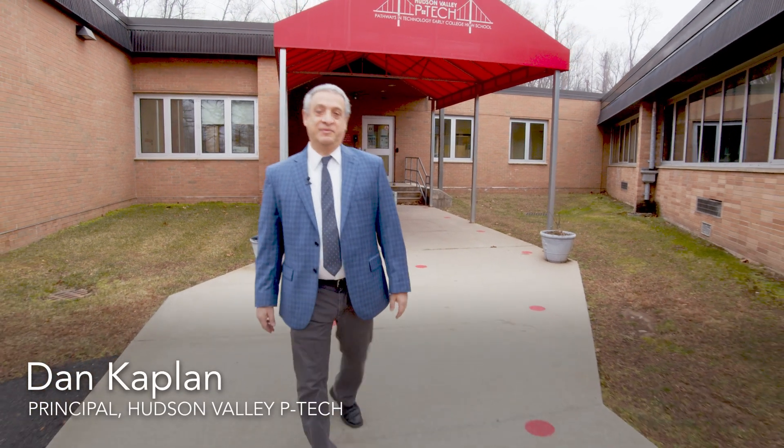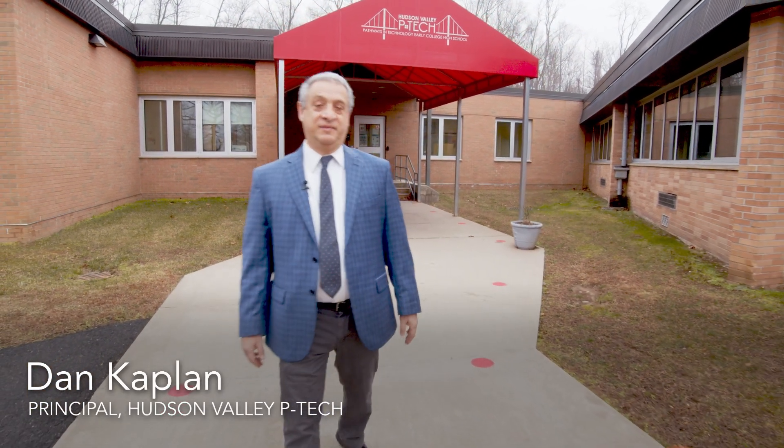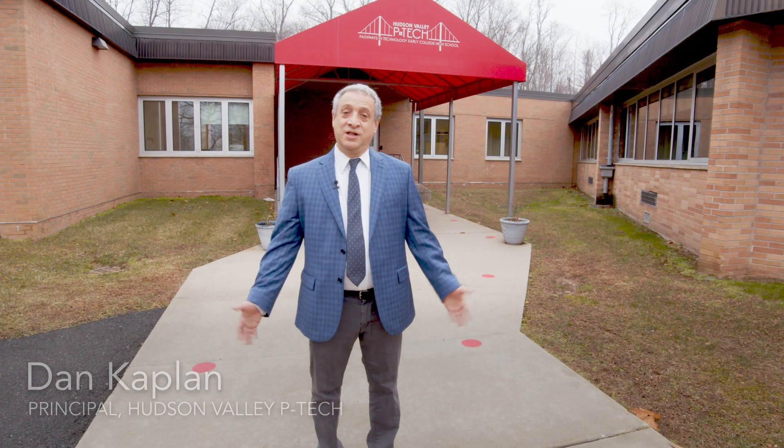Hello, my name is Dan Kaplan and I'm the principal of Rockland BOCES Hudson Valley P-TECH. Welcome to our school. Unfortunately you can't be here in person today, but I'm going to show you around the school and show you our unique program, which is a six-year STEM program for high school students from all over the county. Come on, let's go this way.